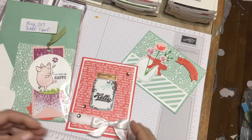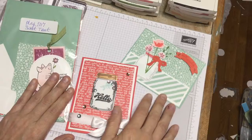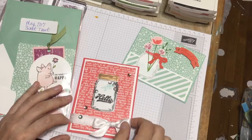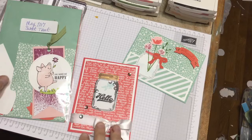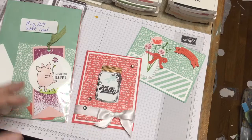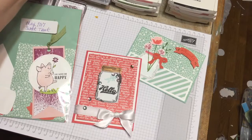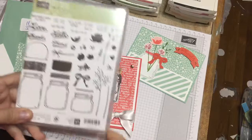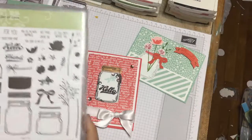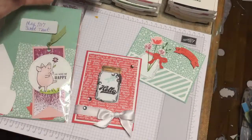Happy May everybody, welcome to Shana's Sweets, glad to see everybody. This month we are going to use Jar of Love, and this great stamp set is going to be carried over into the new catalog. It is so super cute, I just love it, couldn't wait to get it.